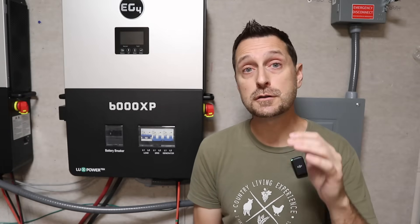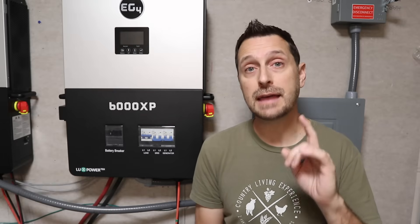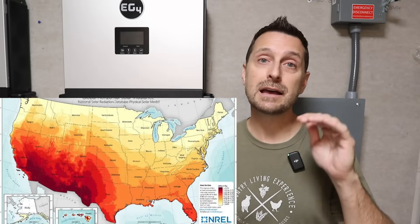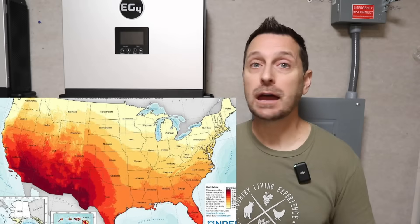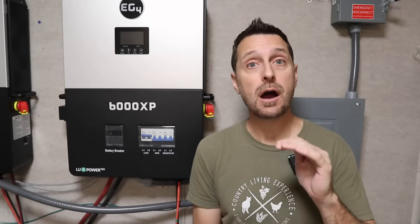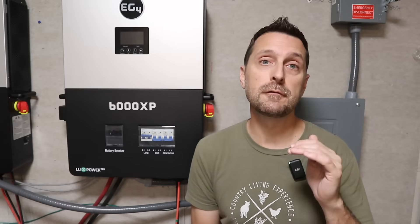Here's another big thing to consider: since you have the opportunity for so much solar input on the 12,000 XP, that is going to be very helpful for someone who lives in an area that has lower peak sun hours. I currently live in Texas, but I grew up in Michigan where peak sun hours are much less. So the amount of panels you can wire into that 12,000 XP is going to give you an advantage in an area like that.